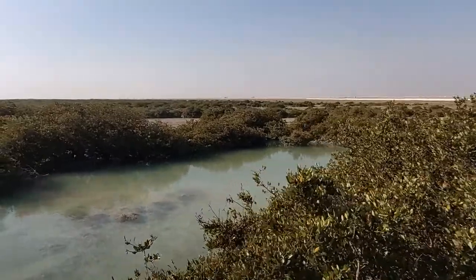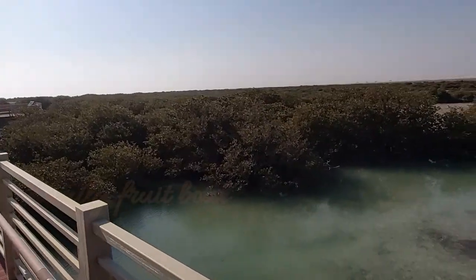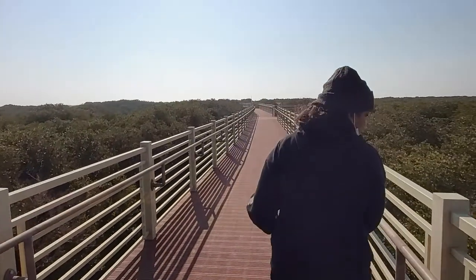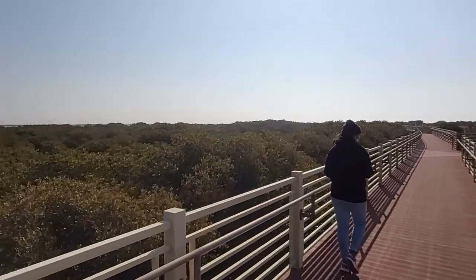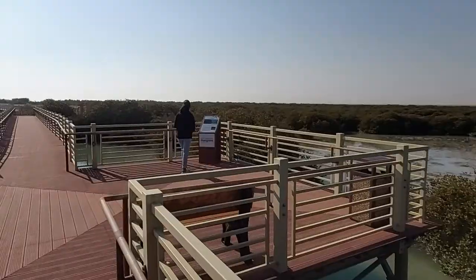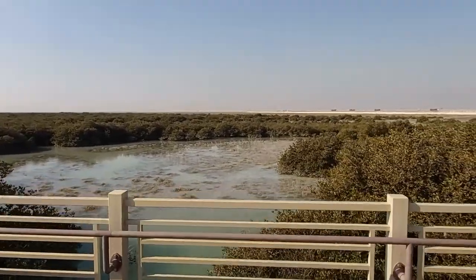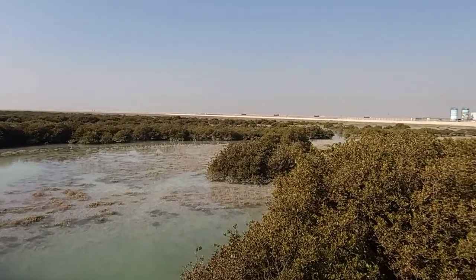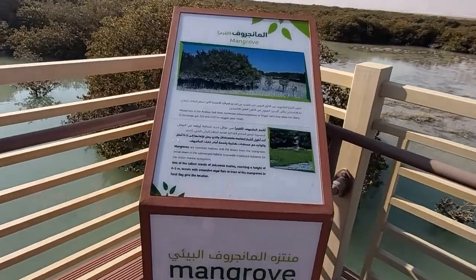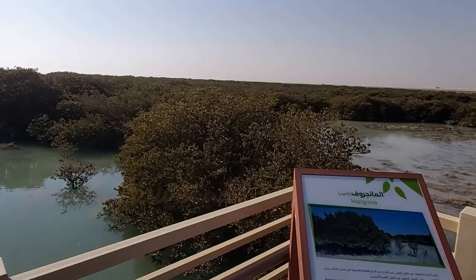To promote biodiversity, to preserve and to protect natural resources for future generations is a key component behind Saudi Aramco's mangrove initiative. There were numerous information stations that give visitors info about the different types of mangroves, birds, and marine life here.